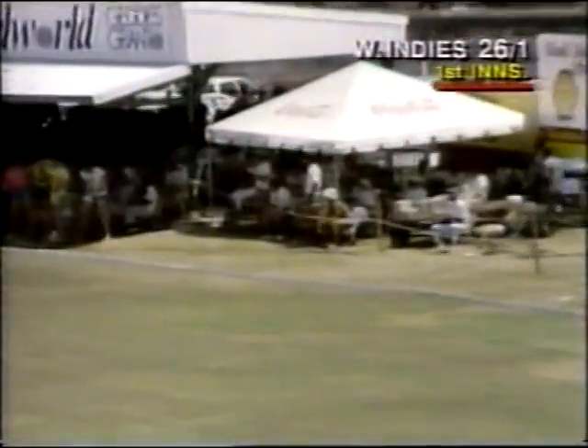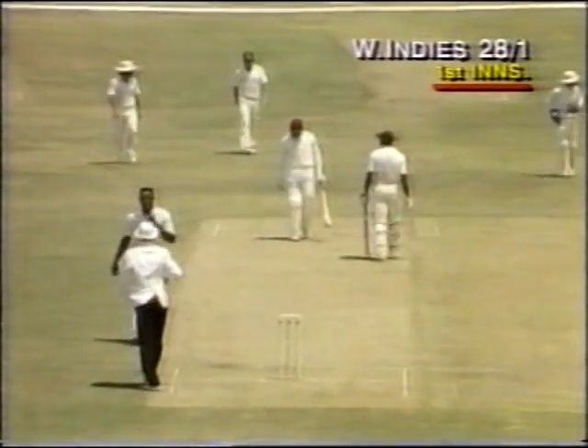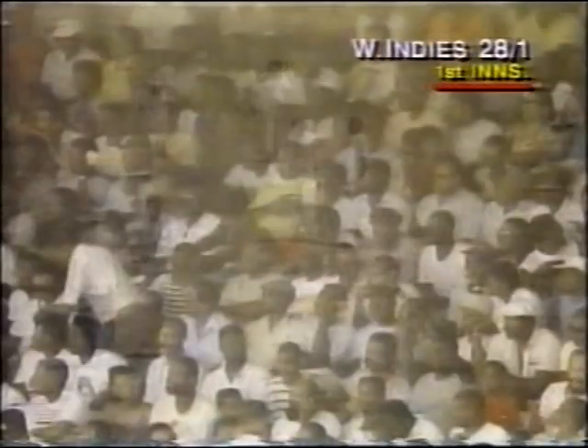Oh, he's got that one away — one bounce for four, into the crowd down there, and not much sting in that one. Four down towards square leg, it's 28 for one. This is a favourite of Gordon Greenidge, just above the waist, just helping it over backwards square.